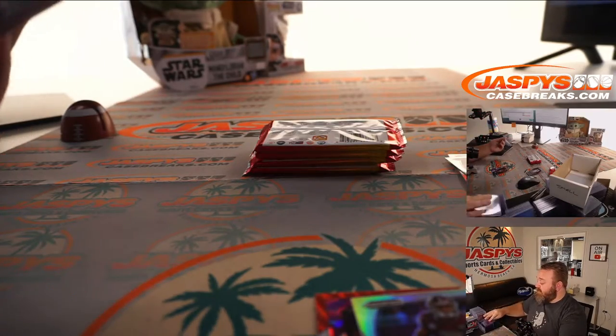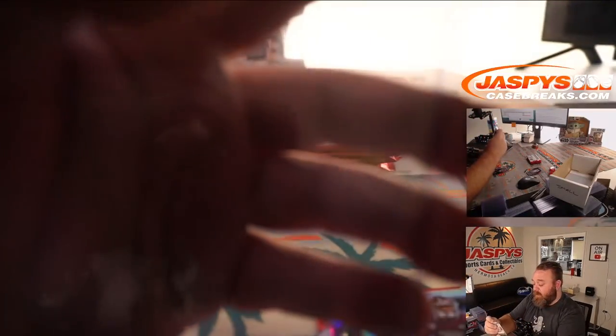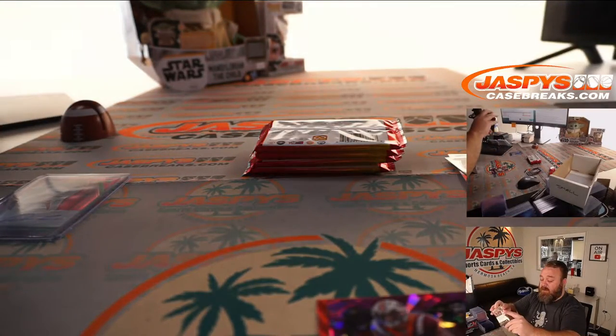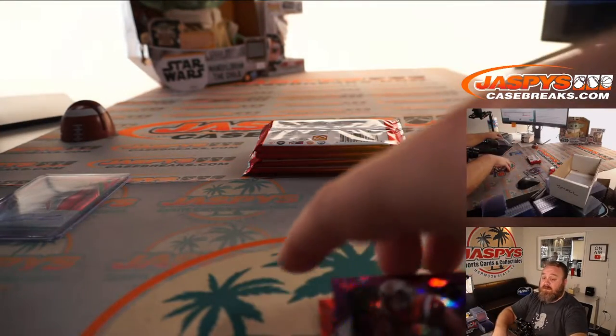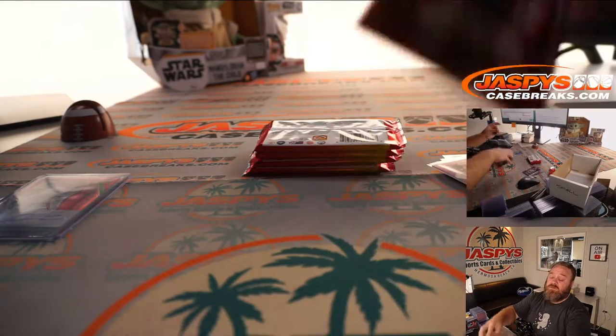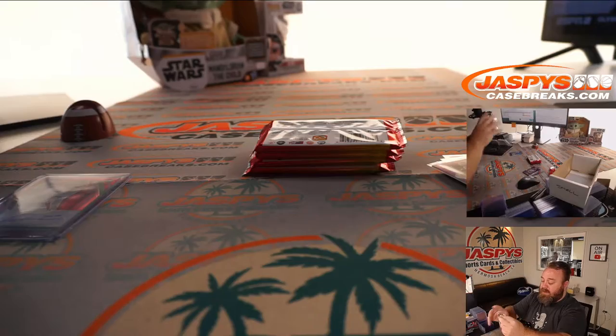Our breaks from the National will start tomorrow. The case breaks personal breaks side of all the breaks posted for the National are all starting tomorrow with Joe and Jason.